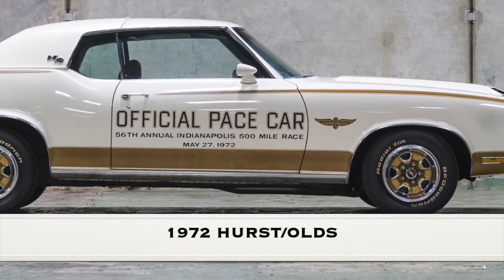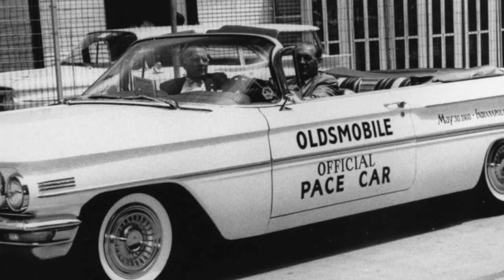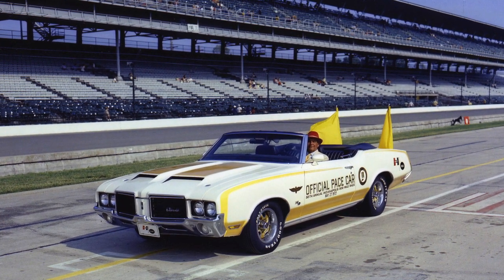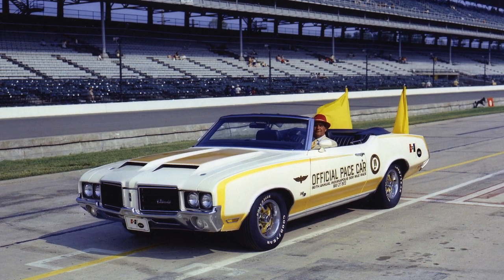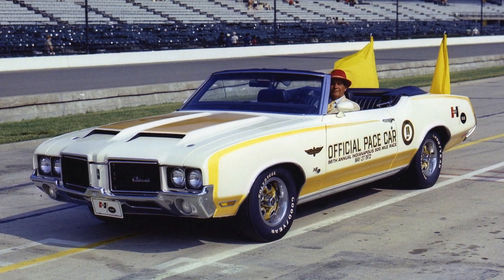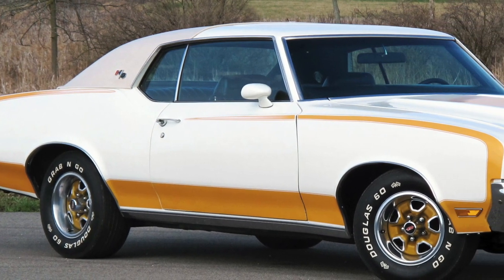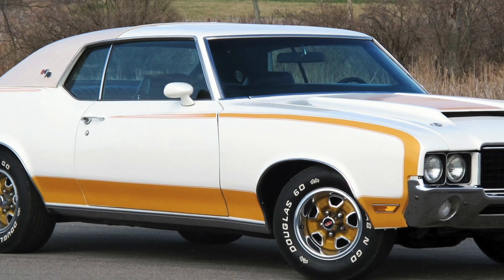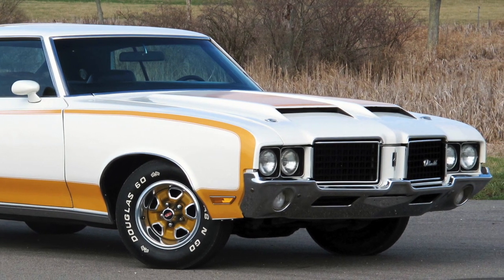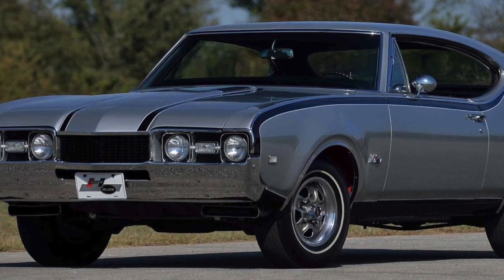1972 Hurst-Olds. Over the years, Oldsmobile had been one of the more popular brands to pace the Indy 500 race, so it was no surprise when an Oldsmobile was selected to pace the 1972 Indy 500 race. However, for 1972 it was different, in that the limited production Hurst-Olds was selected. The Hurst-Olds was the by-product of a special collaboration between the Hurst Performance Company and Oldsmobile to build a special limited edition muscle car. The 1972 Hurst-Olds was based on the 1972 Oldsmobile Cutlass and was the third in a series, with the 1968 being the first Hurst-Olds.